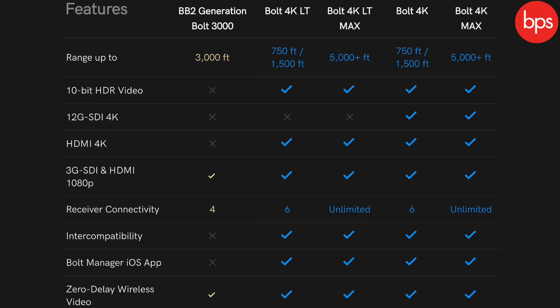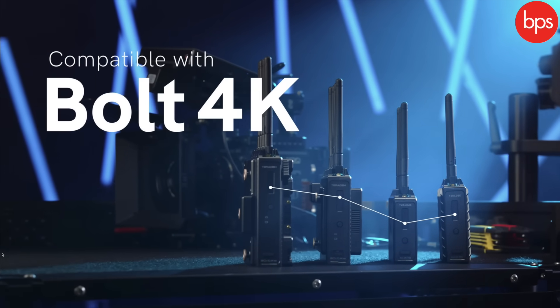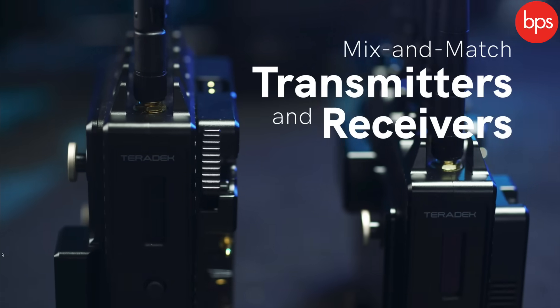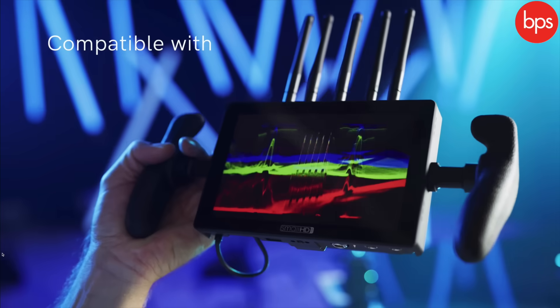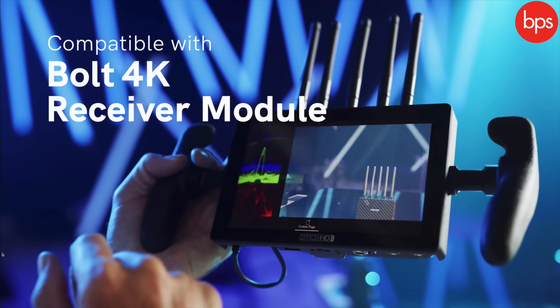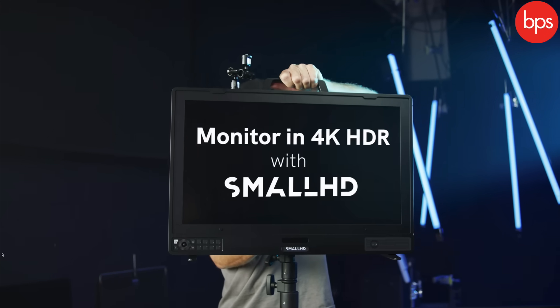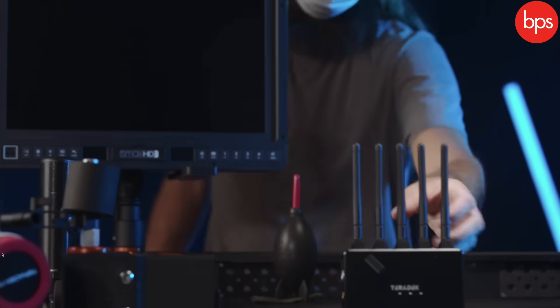Teradek has an interesting range. One thing I'll say is it links into the ecosystem of Bolt 4K receivers and transmitters, so you could have this transmitting with different receivers on multiple products — multiple monitors for clients or directors all receiving that signal simultaneously. This particular model transmits up to 750 feet line of sight.